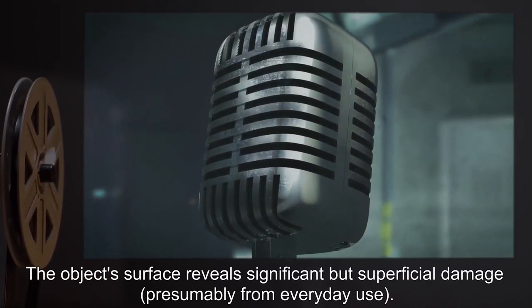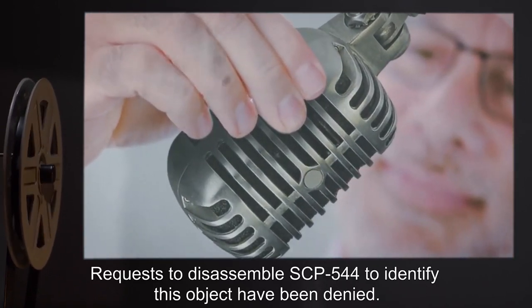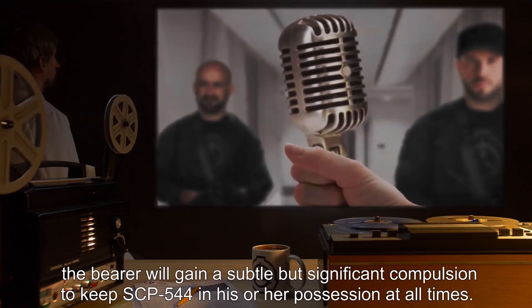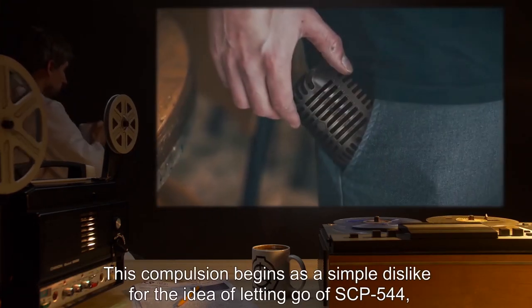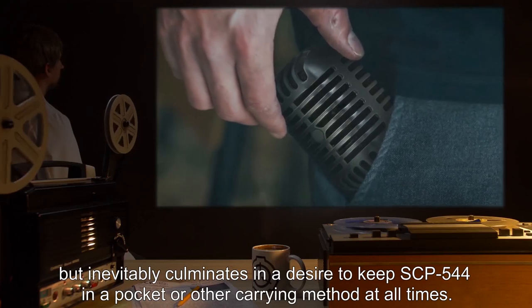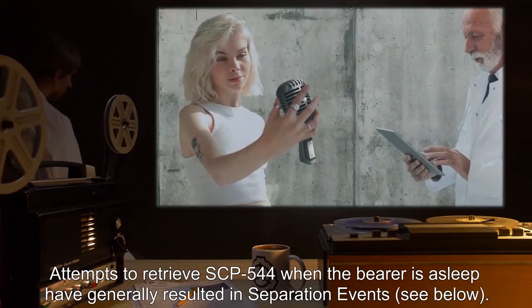The object's surface reveals significant but superficial damage, presumably from everyday use. When jostled, the sound of a non-metallic object can be heard inside the device. Requests to disassemble SCP-544 to identify this object have been denied. When grasped by the neck of the microphone, the bearer will gain a subtle but significant compulsion to keep SCP-544 in their possession at all times, beginning as a simple dislike for the idea of letting go, and inevitably culminating in a desire to keep SCP-544 in a pocket or other carrying method at all times.